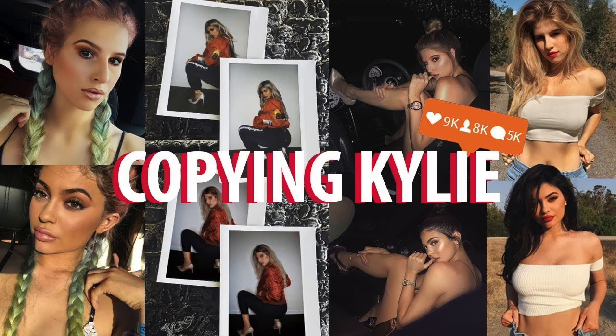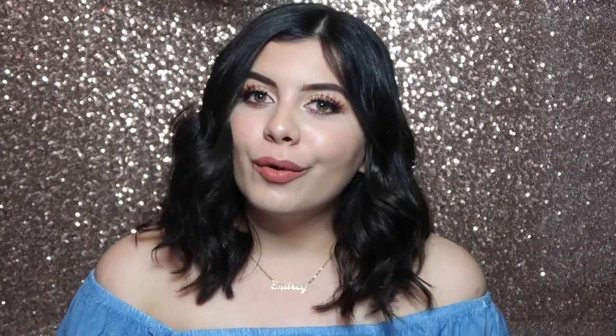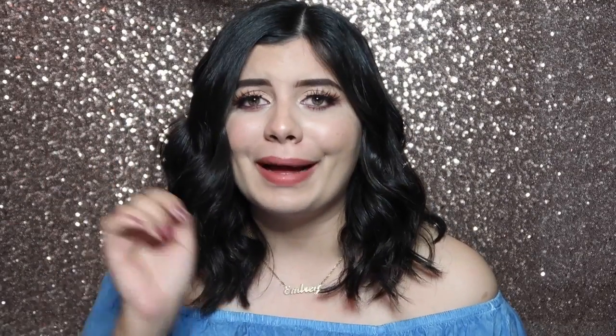I've seen a lot of people do videos like 'I copied Kylie Jenner's Instagram for a week' or 'I copied Selena Gomez's Instagram for a week' and I thought it would be a really fun challenge for me to take on. However, for my take on this challenge, I didn't want to do somebody that's been done a million times before. I wanted to do it on someone that I genuinely look up to, someone who I think is really pretty, and someone that I think is going to be a pretty big challenge for me because her wardrobe is really cuter than mine. So let's see how that goes.